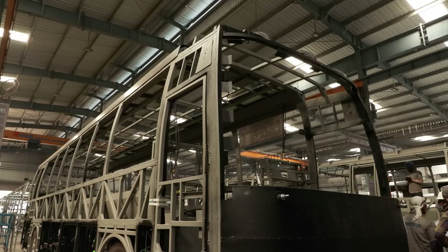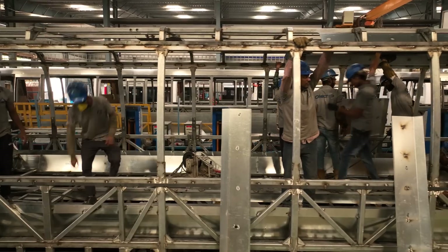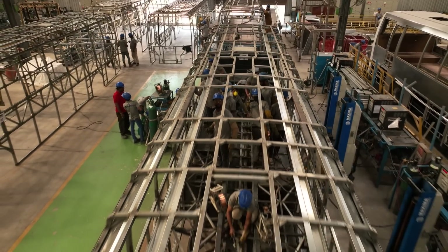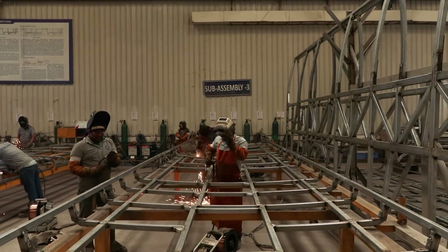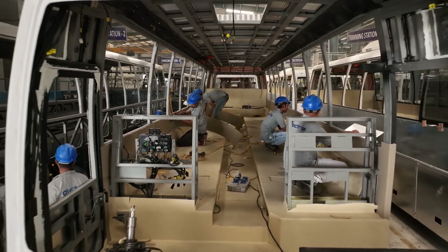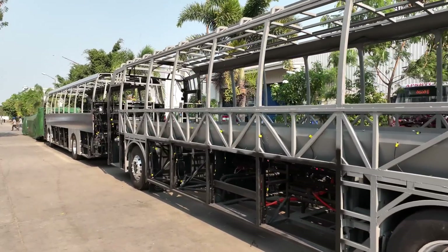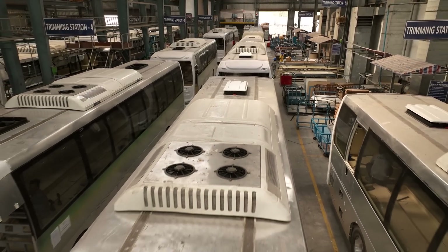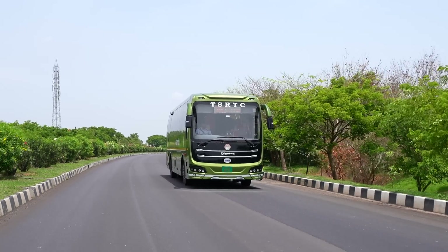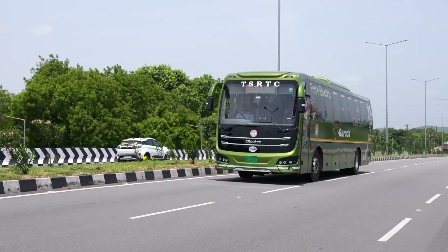Starting from its chassis, everything about this bus is unique. Unlike any bus designed with a traditional chassis, this bus is designed with a monocoque chassis, which is mainly used in the manufacturing of racing cars and high-performance sports cars. In this design, the body structure and chassis are integrated into a single unit, where the external skin of the vehicle provides most of the structural support. This design approach allows for a lighter and stiffer structure, improving performance, handling, and safety.